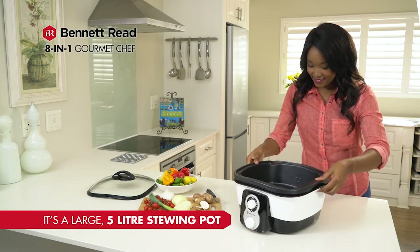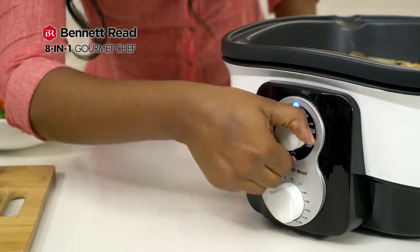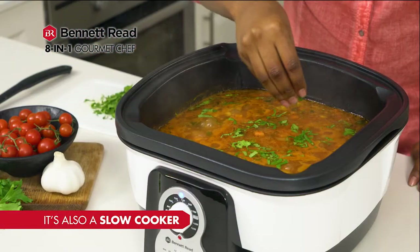With a large removable 5-litre stewing pot, it's ideal for stews, curries and braising. Set the temperature and time and it's a slow cooker for casseroles and soups.